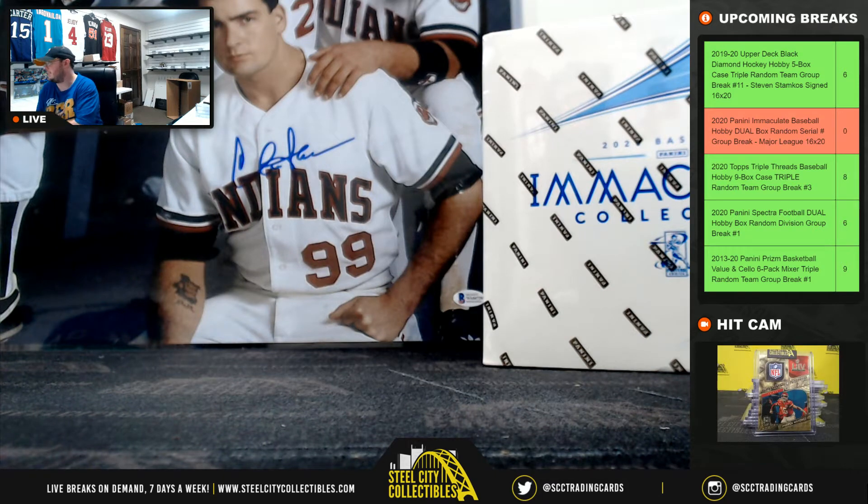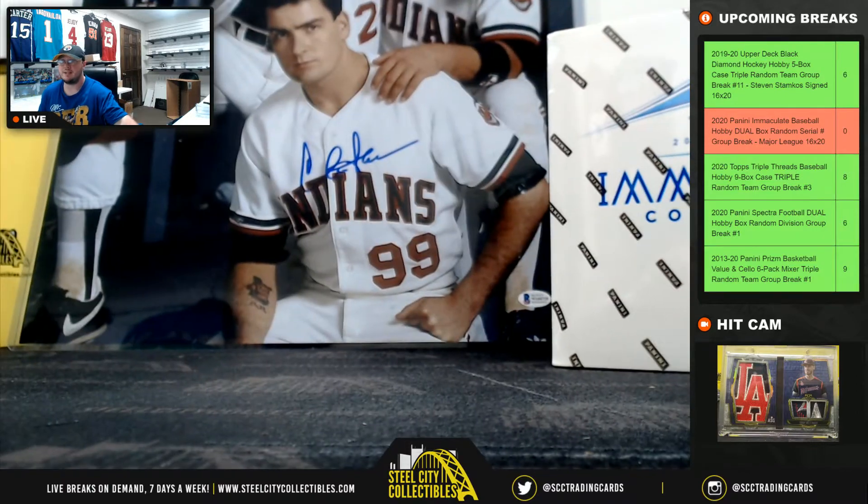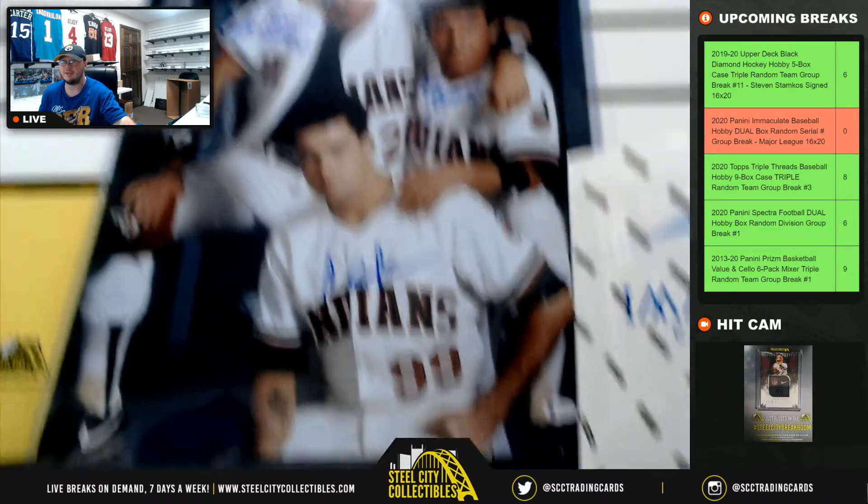Alright everybody, our next break: 2020 Panini Immaculate Baseball Dual Box, random serial number group break. Of course this one has the Major League photo, signed by Charlie Sheen, Tom Berringer, and Corbin Benson.